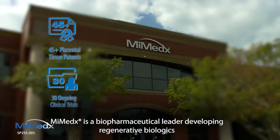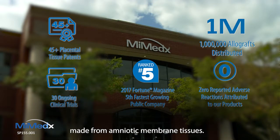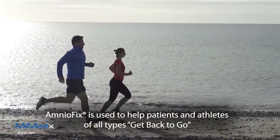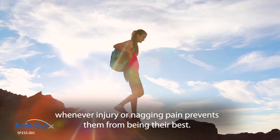Mimetics is a biopharmaceutical leader developing regenerative biologics made from amniotic membrane tissues. AmnioFix is used to help patients and athletes of all types get back to go whenever injury or nagging pain prevents them from being their best.